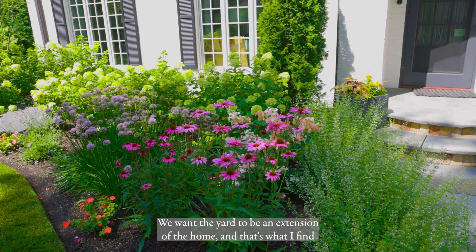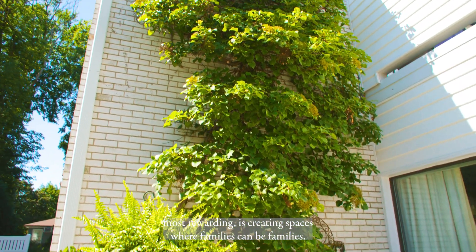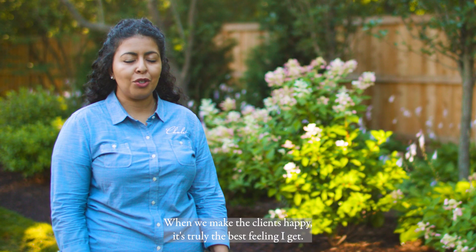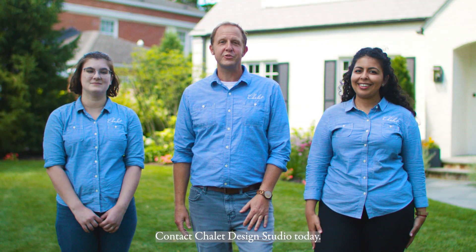We want the yard to be an extension of the home, and that's what I find most rewarding — creating spaces where families can be families. When we make the clients happy, it's truly the best feeling I get. Let's get your dream project started. Contact Chalet Design Studio today.